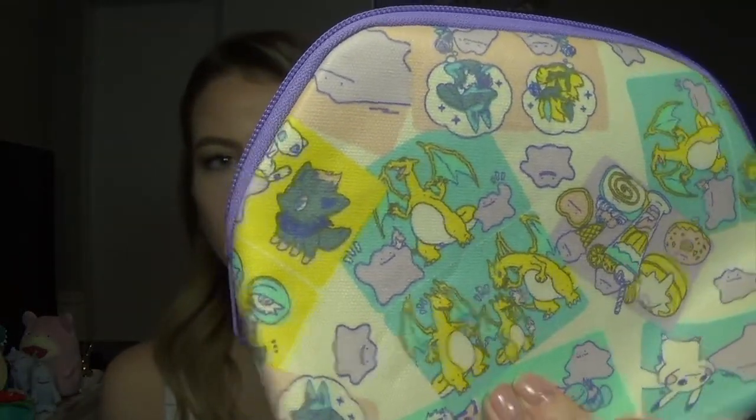Here is another Pokémon Center thing — I thought this was really cute, it's like a makeup bag. I don't know what I'm going to use it for yet, either makeup or pencils or markers. I just love the pastel colors — this pastel purple — and Zoroark is one of my favorite Pokémon too, so I really like this series.